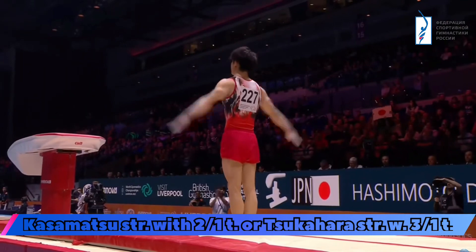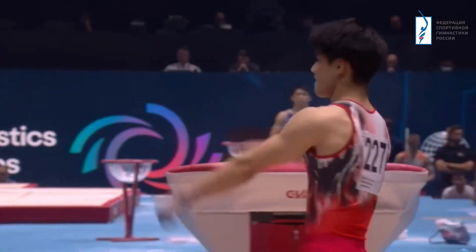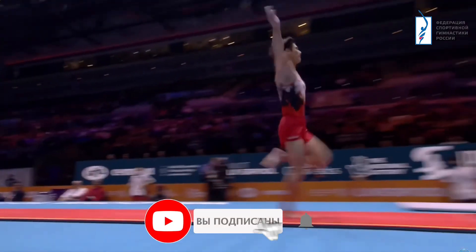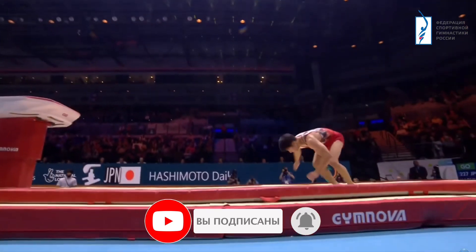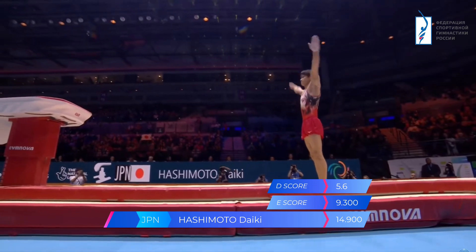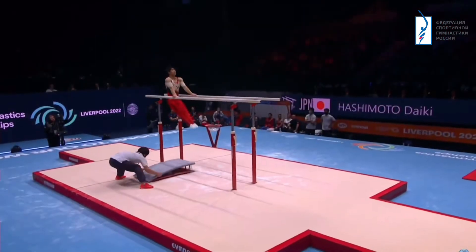Kasamatsu with a double twist — and how about that for control? He has every reason to punch the air, every reason to feel confident. This was a jubilant performance on Vault. Beautiful amplitude — 14.733 was his score in qualification.